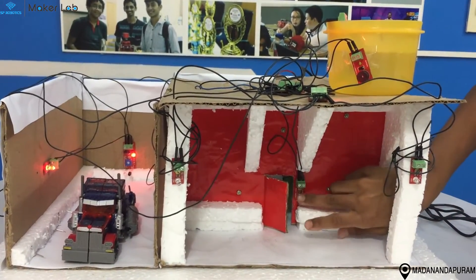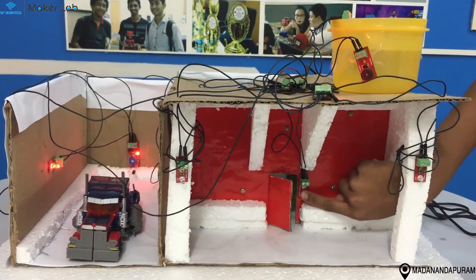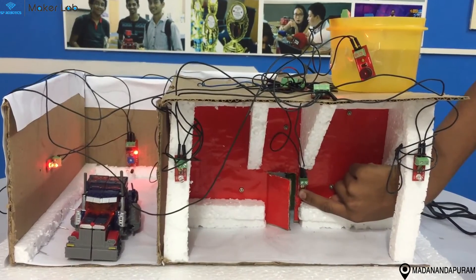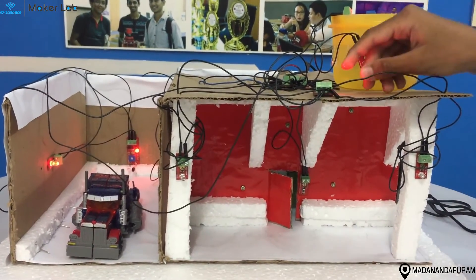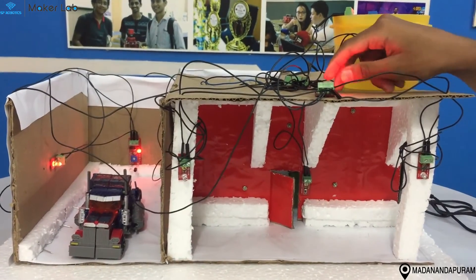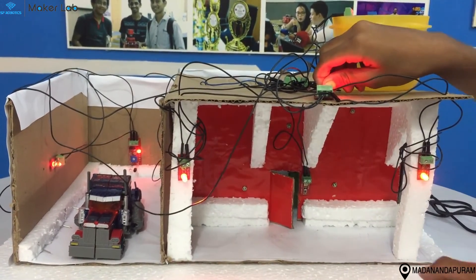I have a reset switch which acts like a door window. When I press the reset switch, the buzzer goes on. I have automatic lighting — when it gets dark, the lights will switch on.